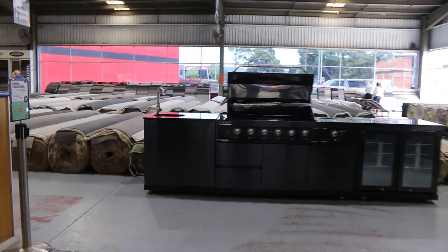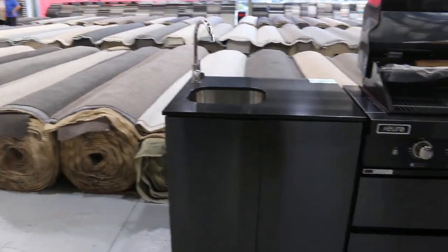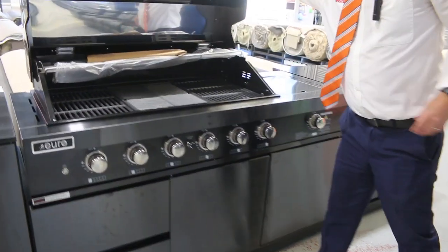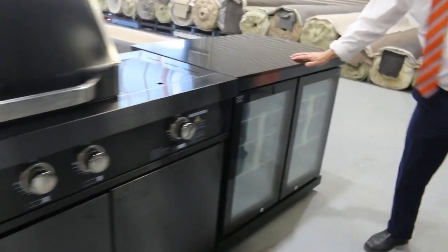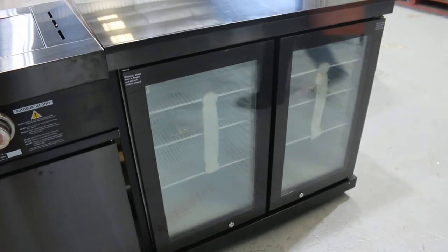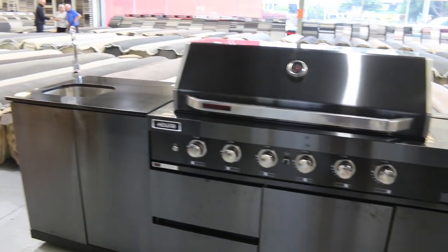Right up the end here, we've got a fabulous Euro barbecue. This is an outdoor kitchen — it's got the stone top and the beautiful new gunmetal colour, very modern. They're fantastic, all lights up. On the end, we've got the stone top with the double-door fridge, glass front fridge, drawers, cupboards, tap and sink — so really fantastic.